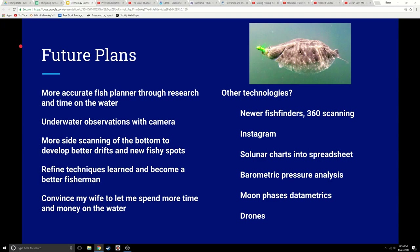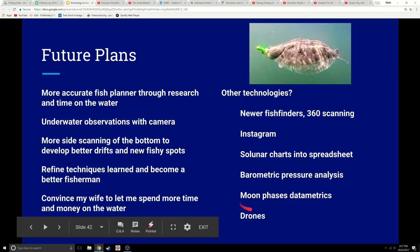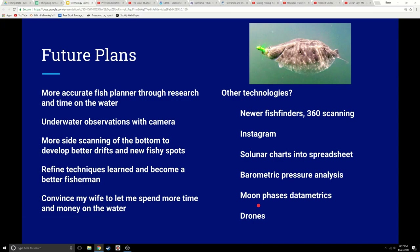The future plans for Mary and I is to create a more accurate fish plan through research and our time on the water. I'd like to get the GoPros underwater to observe things — other people have physically snorkeled and looked around, which is really cool. We're going to continue using side scan technology more to develop bottom contours, get educated on the bottom, and find fishy areas. There are other technologies too — different fish finders, maybe other social media, theories to check out. Solunar charts, barometric pressure, which I think is fairly accurate, and moon phase — full moons at night rockfish like. The use of drones — my buddy has a drone and loves to shoot video.